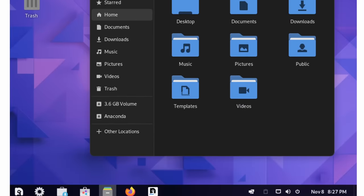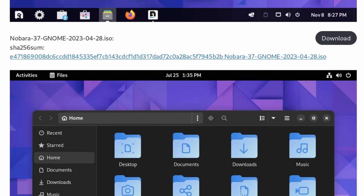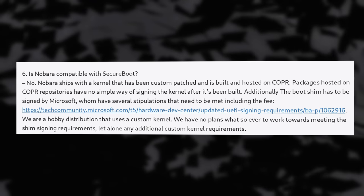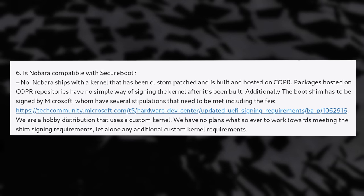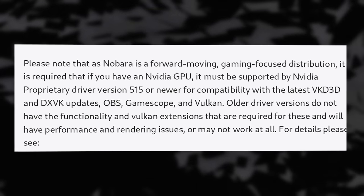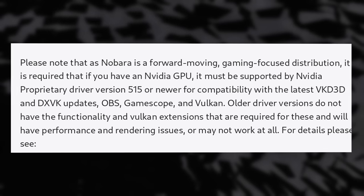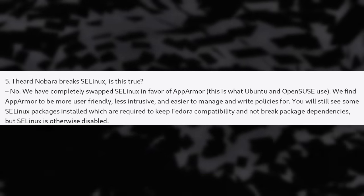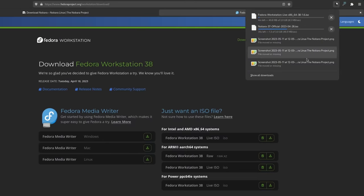Nobara does have a few drawbacks. It only comes with GNOME or KDE officially, and they don't plan to support other desktop environments. It also disables Secure Boot because their kernel is very custom. Major updates come about a month later than on Fedora. Nvidia GPUs are only supported if your card can use the 515 driver or later. And importantly, SELinux is disabled and replaced with AppArmor. The ISO is also heavier — Fedora's ISO is 2GB, while Nobara's is 3.2GB — but if you think that's bloated, you probably weren't the intended audience.